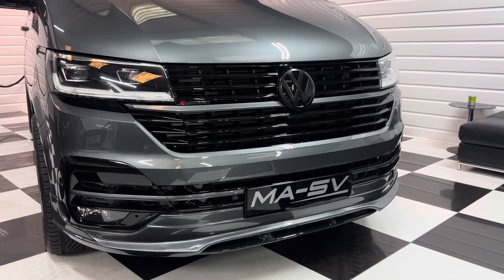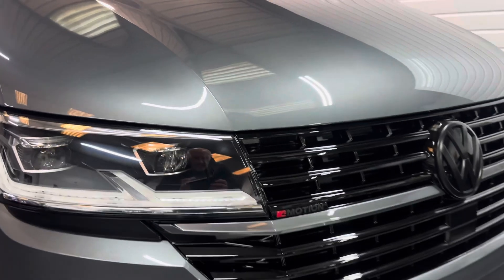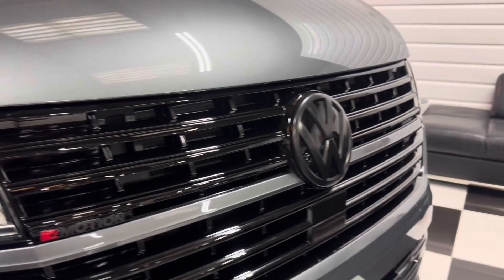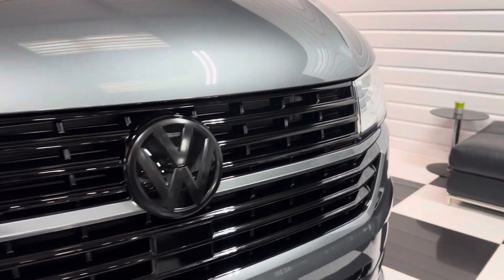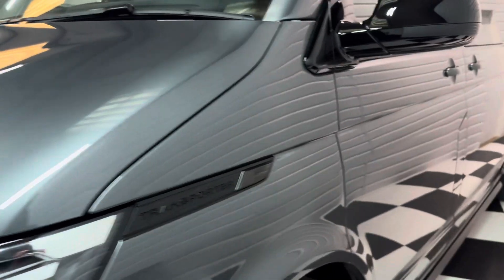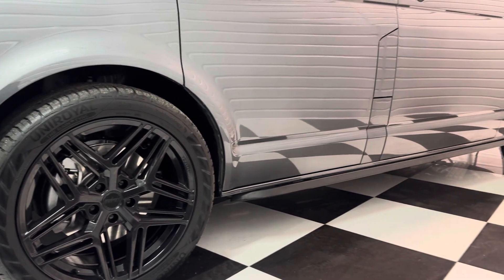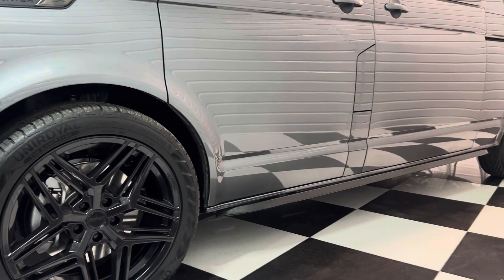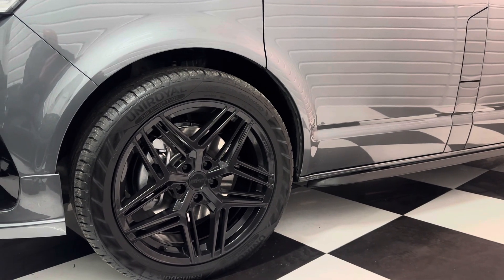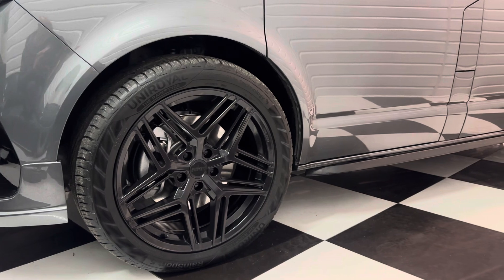It's got our MASV styling pack with the gloss black pack on the front end, plus an LED headlight upgrade. We've got a modified 4Motion badge and the contrasting satin front VW badge. It's lowered 30mm on genuine Volkswagen lowering springs — the best ones in terms of ride comfort and practicality. 20-inch gloss black alloy wheels with Uniroyal Rainsport tyres, pretty much the best wet weather tyre available.